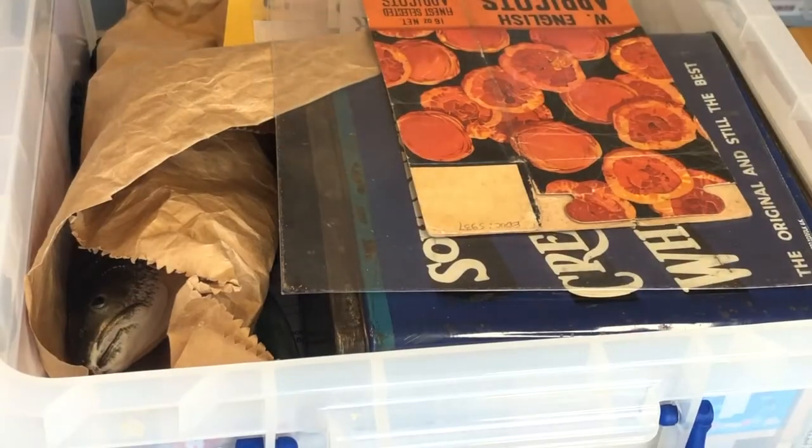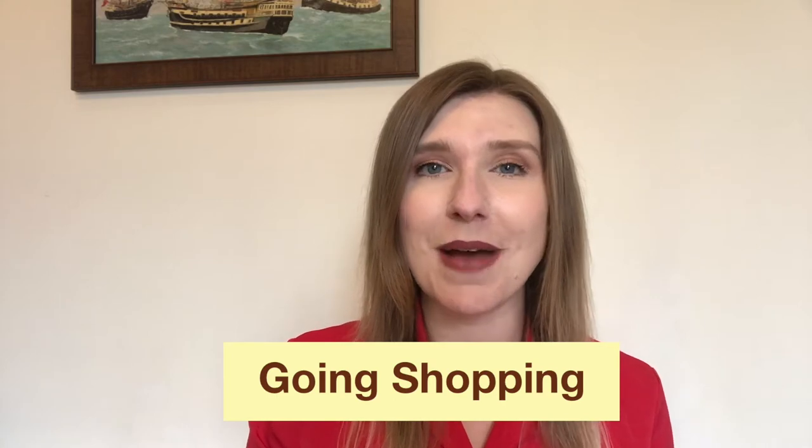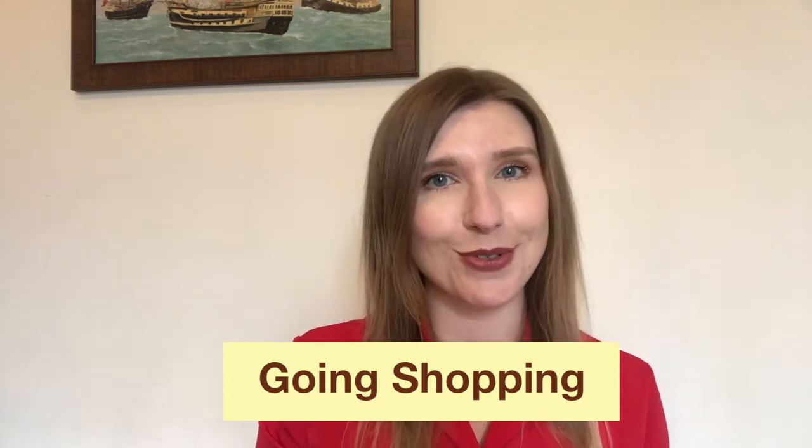The objects in these boxes can rekindle old memories and help people to talk about their life. This can be a really great help to people who are living with dementia. I'm going to show you a few items from our Going Shopping box, which is great for reminiscing about the things you might buy from local shops.